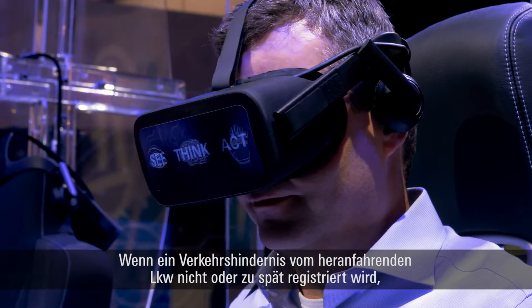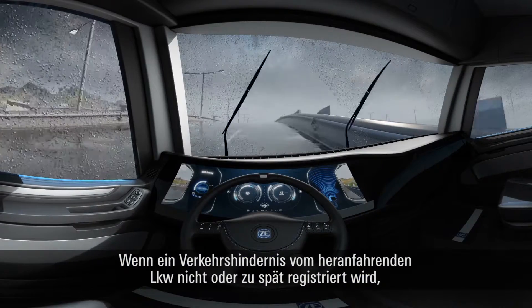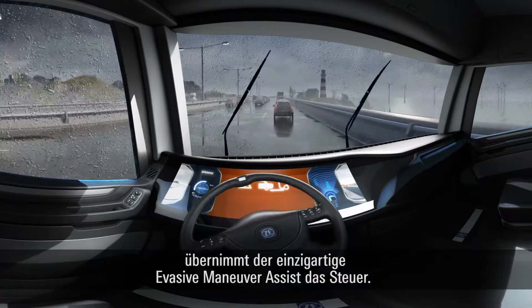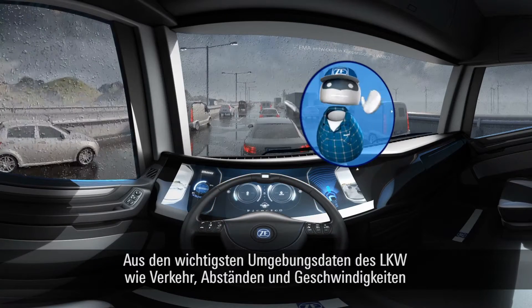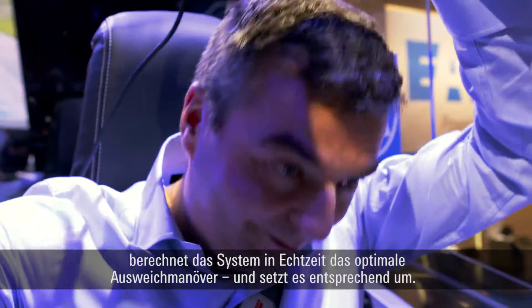When a traffic obstacle is not detected or detected too late by an approaching truck, the Evasive Maneuver Assist — unique in trucks — takes over the wheel. Using the most important data on the truck's surroundings, such as traffic, distances and speed, the system calculates the optimal evasive maneuver in real time and implements it.